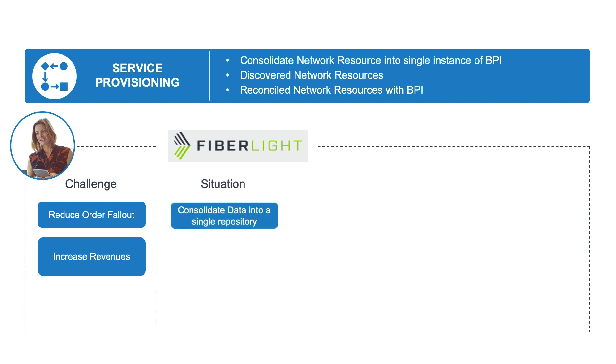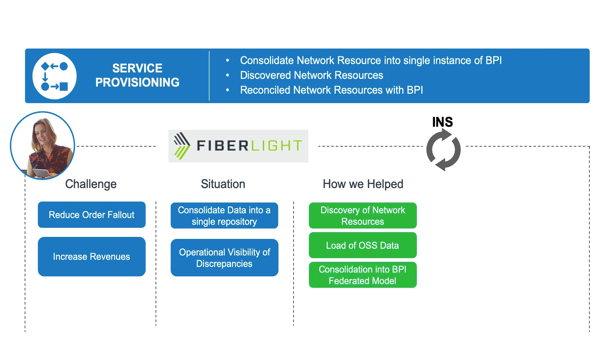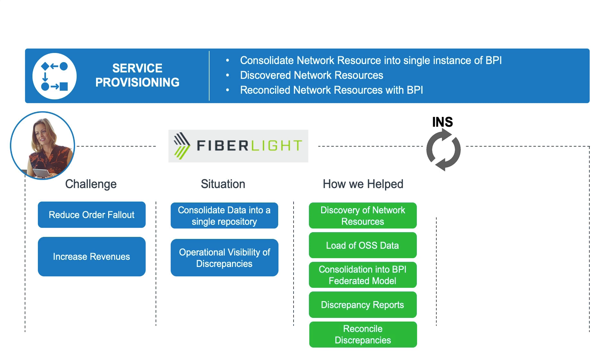Fiberlite had to consolidate their data into a single repository from all the disparate spreadsheets and database files they were using. They also needed better operational visibility of the discrepancies between the network inventory and the OSS. Using our discovery module, we were able to discover the network resources and load them to the Blue Planet inventory model, followed by the OSS data. The combined OSS and network data is then consolidated into a single repository. Using defined policy rules, we provisioned discrepancy reports, and were able to reconcile those discrepancies — either manually by the service provider, or in an automated way using predefined rules to push the reconciliation through an API to the system which has the discrepancy. Our solution provided Fiberlite with the synchronization required to ensure when orders are placed, they don't fail.